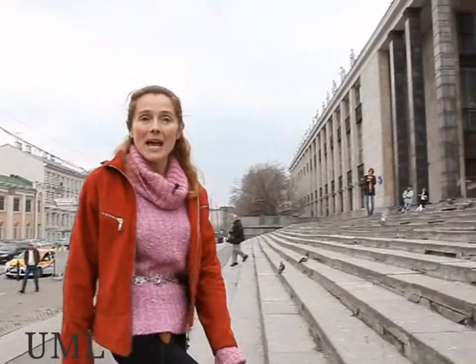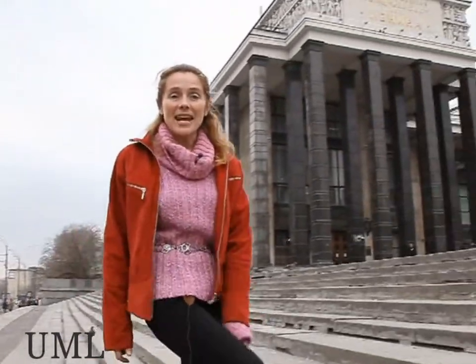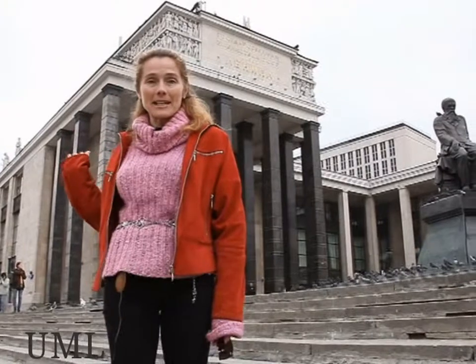Do you know that all the buildings along this street belong to one foundation? This foundation is the most important library in Russia, the Russian State Library. The main building is behind me.